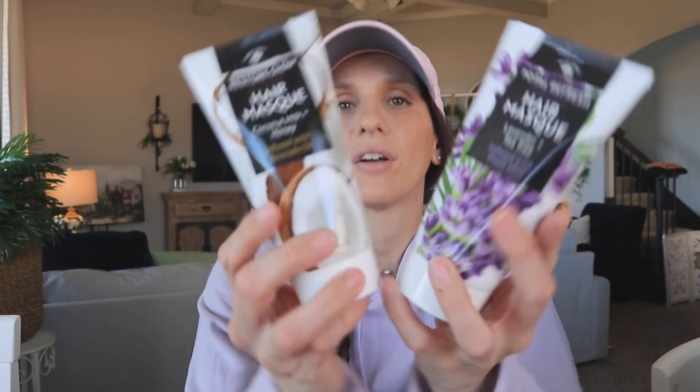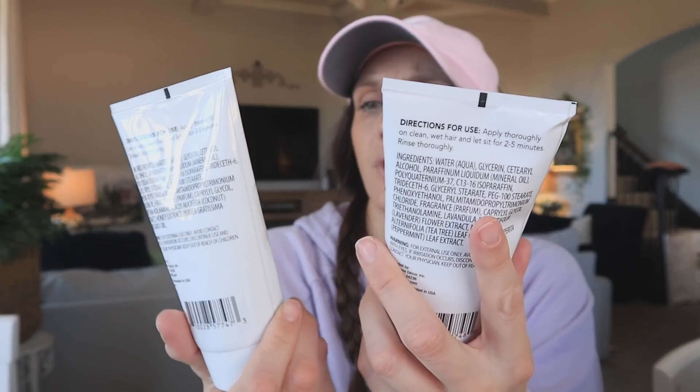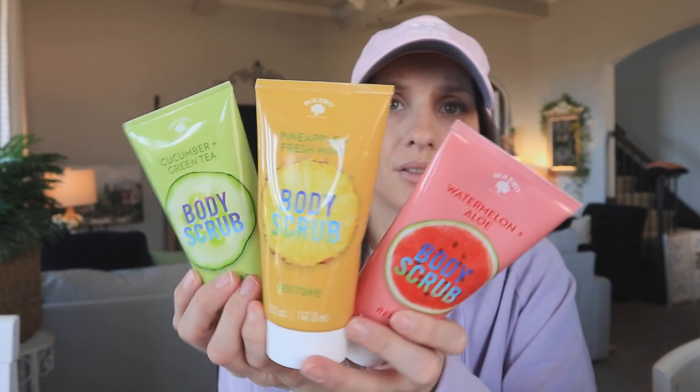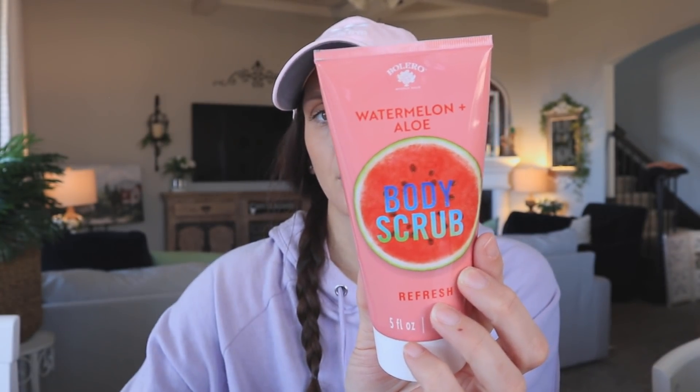While we're on that topic, I found some hair masks — these two are brand new, like they've never sold this style at Dollar Tree before. We've got one with coconut milk and honey and then lavender and tea tree. The packaging is really pretty too for gift baskets. I also found a bunch of new body scrubs from Bolero — body scrub cucumber and green tea, pineapple and fresh mint, and watermelon and aloe. So pretty — I love the spring colors.